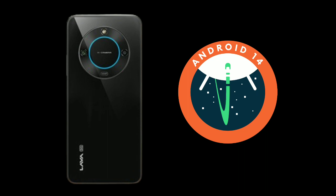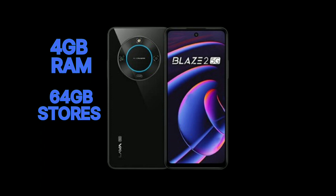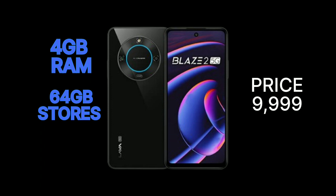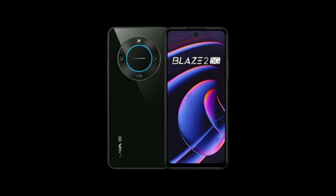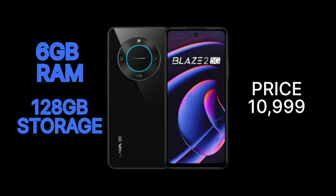Now for the pricing: the base variant with 4GB RAM and 64GB storage is priced at ₹9,999, and the second variant with 6GB RAM and 128GB storage is priced at ₹10,999.